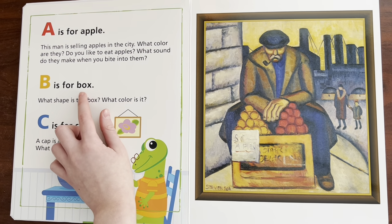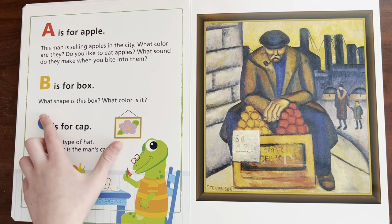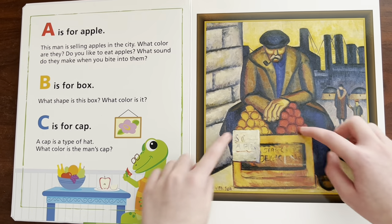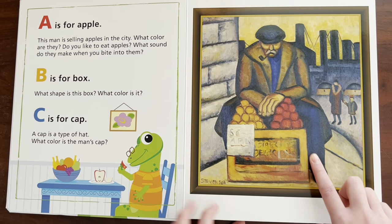B is for — Box. There you go. What shape is this box? What color is it? It's like a square or a rectangle, and it's like a brownish orange-ish yellow color.